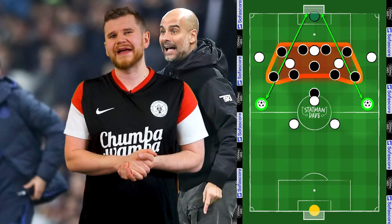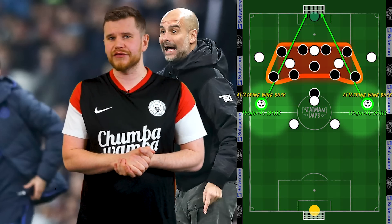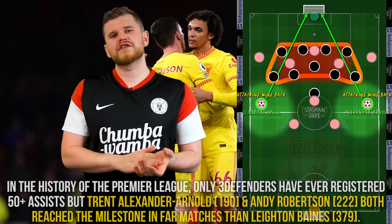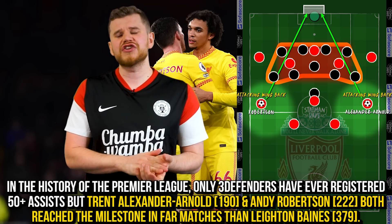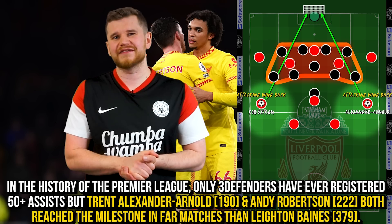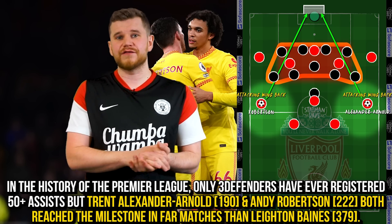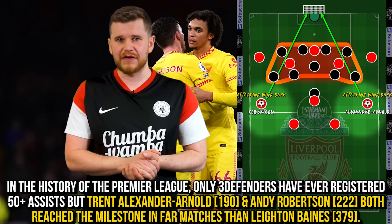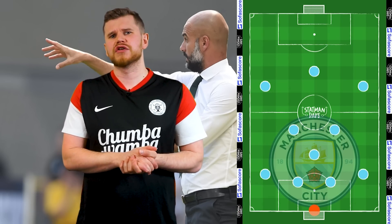To exploit this, more of the top teams who dominate the ball began deploying more attack-minded players with greater technical skills in these positions. This has culminated in Liverpool's fullback duo Andy Robertson and Trent Alexander-Arnold reaching half a century of Premier League assists in 153 and 189 appearances respectively — fewer than Leighton Baines.